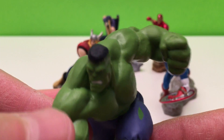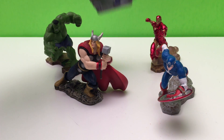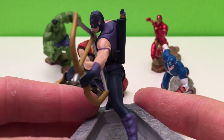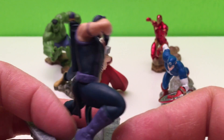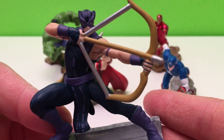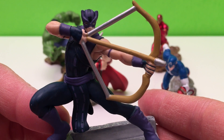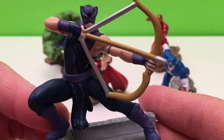Thanks, Hulk. This is Hawkeye. Clint Barton, codenamed Hawkeye, is a former S.H.I.E.L.D. agent and founding member of the Avengers. Clint has no real superpowers, but is the world's greatest marksman armed with a recurve bow.